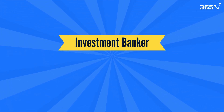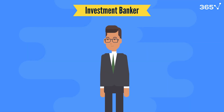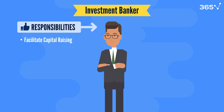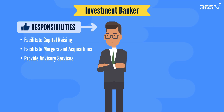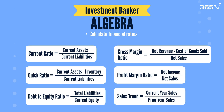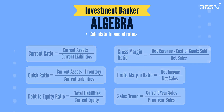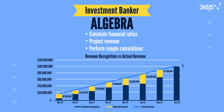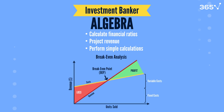Let's start with investment banking. Investment banking is a fast-paced field focused on helping companies raise capital, facilitating mergers and acquisitions, and providing advisory services. Investment bankers rely on a mix of algebra, statistics, and financial mathematics to perform these tasks. They use basic algebra to calculate financial ratios, project revenue and expenses, and perform simple calculations such as determining interest expenses or breakeven points.